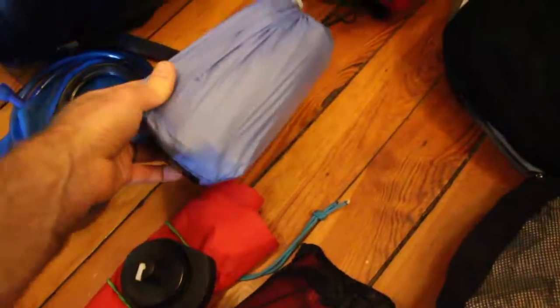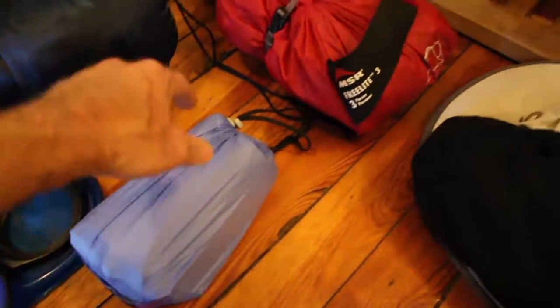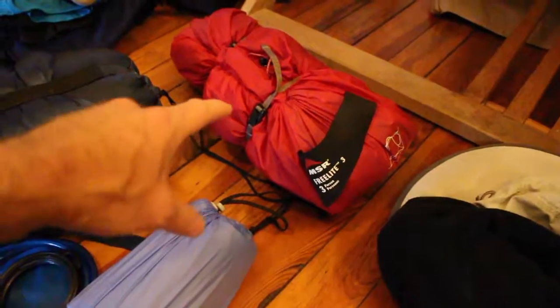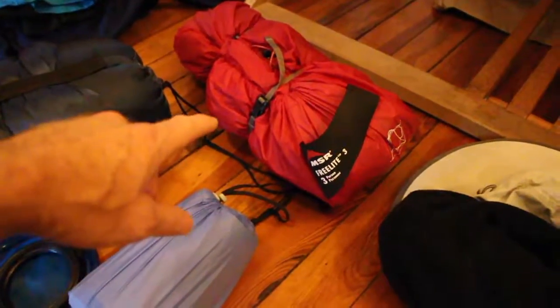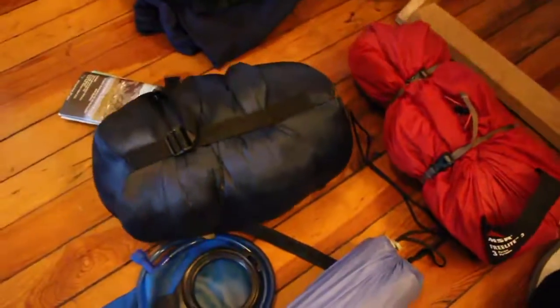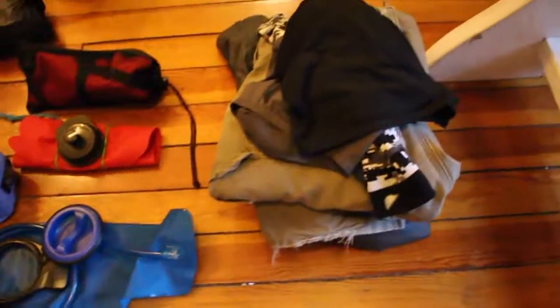This is my sleeping pad, which is a new air pad and it's pretty light. This is our MSR Freelight 3 tent — I've got a review on YouTube of this tent that I'll link on screen if you want to check it out. It's a new tent, pretty lightweight, right around three and a half pounds. And here's my sleeping bag, a couple of maps, and a pile of clothes.